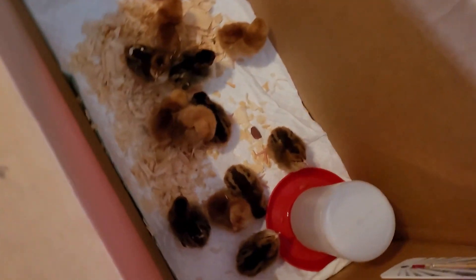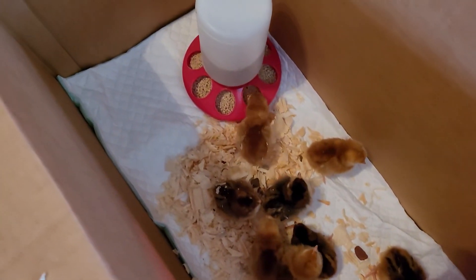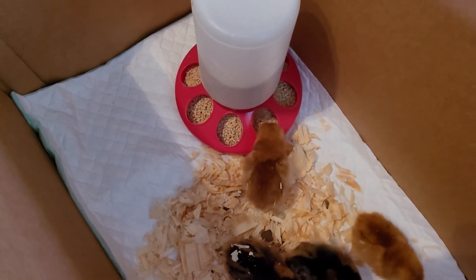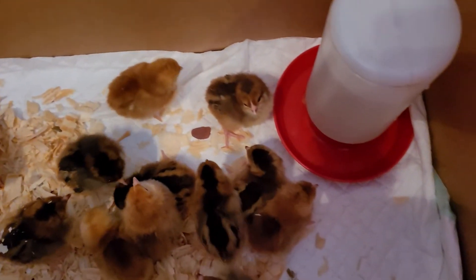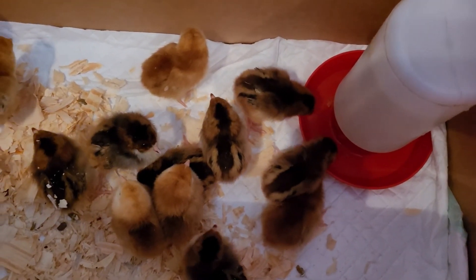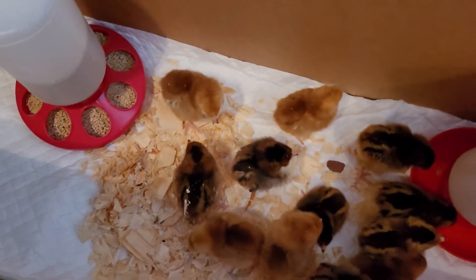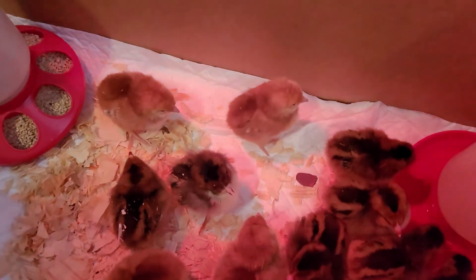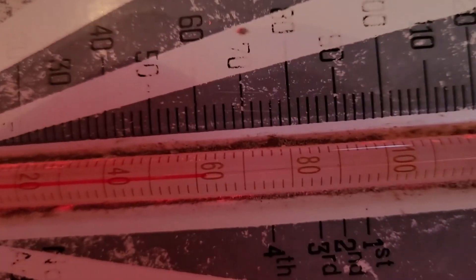You'll have to go in here and clean this up several times a day. They make a big mess eating and drinking so you'll have to change the bottom of it quite often. You want to keep them really clean, and it's really important right now to keep them at 95 degrees — that's their first week, it has to be 95. Right now this is only at 60, so that's why I was hurrying to get them in here.